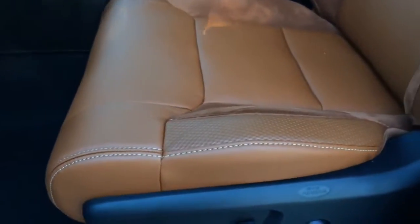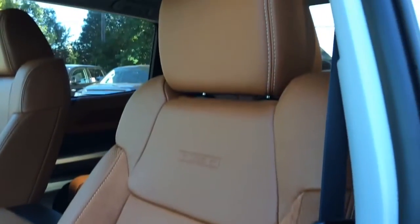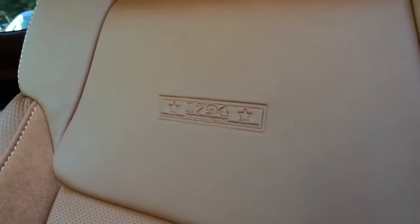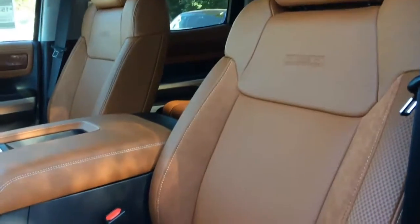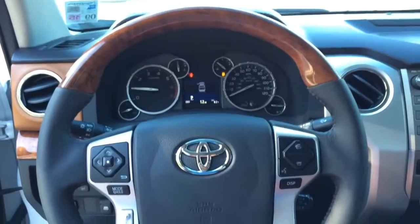Here's a closer look at the seat. It is made with leather with suede insert and 1794 embossed on the backrest — very nice looking seat. Both front seats feature premium perforated leather trims, heated and ventilated front bucket seats with grey identified backrest. The driver seat is 12-way power adjustable with 2-position memory functions, power thigh and lumbar support. The front passenger seat is 6-way power adjustable with power lumbar support.